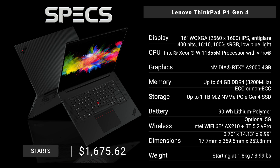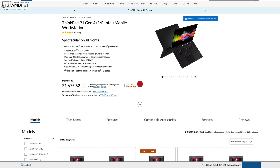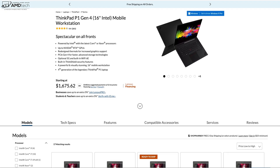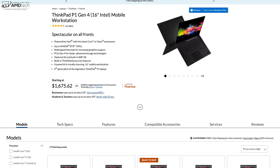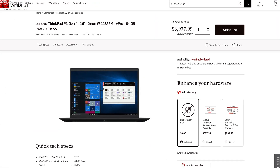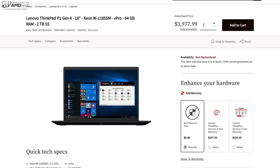In the interest of transparency and full disclosure, I'm not being paid or sponsored by Lenovo. All opinions are my own, and Lenovo is not getting copy approval — they're seeing this video for the first time just like you. This review unit is on loan from Lenovo. Pricing fluctuates; I recently saw it for $1,675.62, but check the link below for the latest pricing. My fully decked-out unit is over $4,000 with tax here in Nevada.